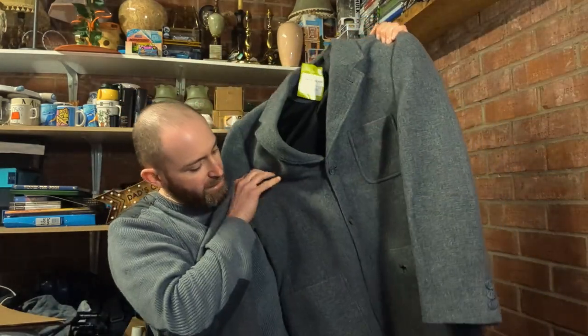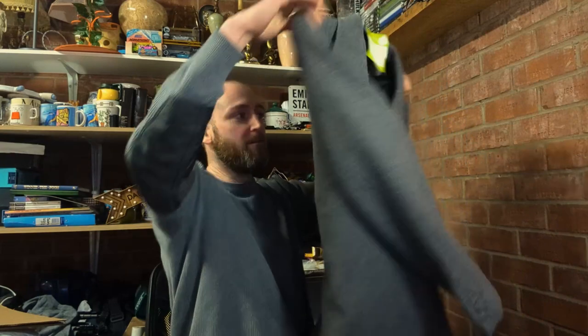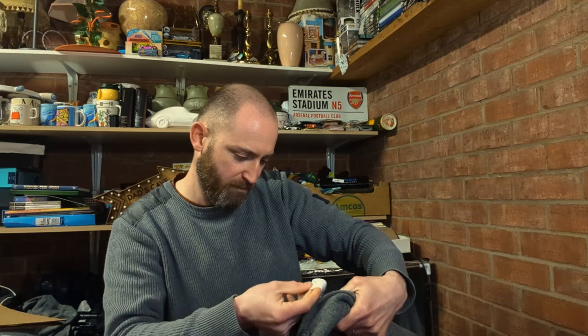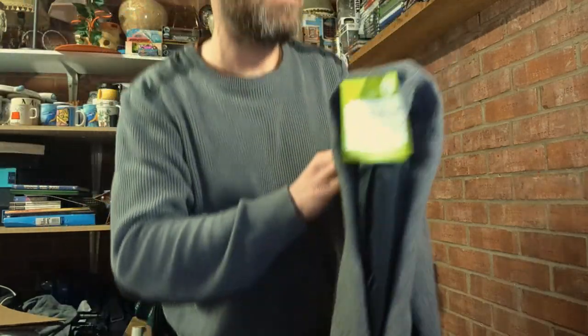Next up was this jacket - a bit of a bargain at four pounds. It's a Camel Collection wool jacket, blazer type, with a nice little embroidered camel on the bottom pocket. 80% virgin wool, size 48, barely been worn, really nice condition. It's a brand that doesn't seem to have much available on eBay but fetches decent money. I've sold Camel hats and cargo shorts before, so at four pounds I expect about £35.